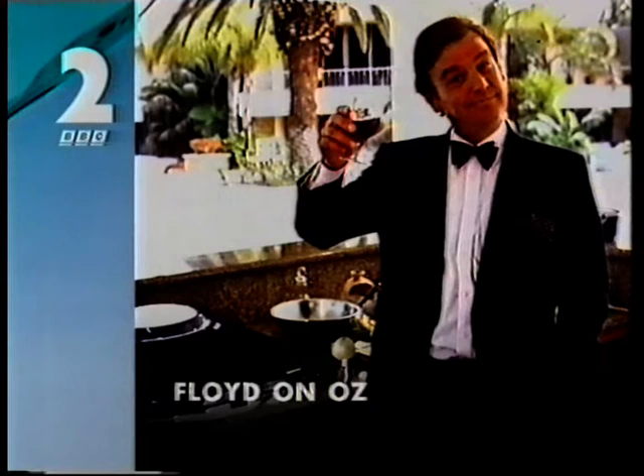Fish soup is on the menu. Mangrove swamps and crocodiles provide the scenery as gastronaut Keith Floyd continues his tour of Oz on BBC2 now.